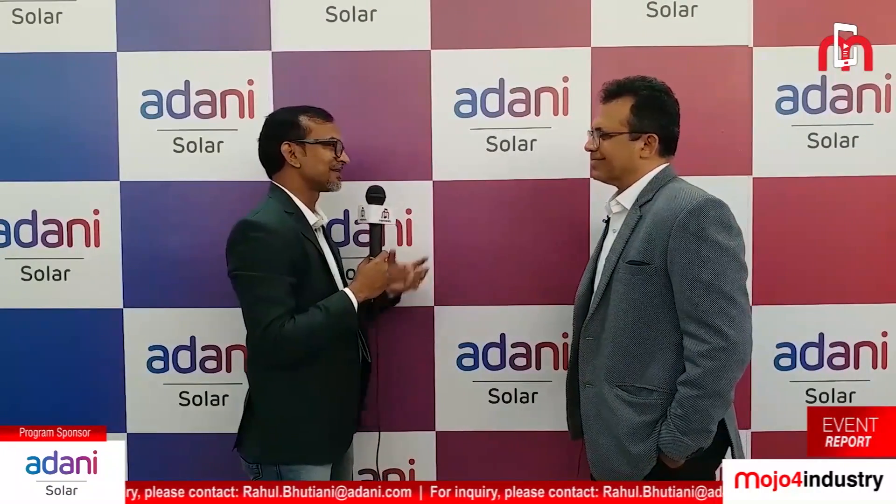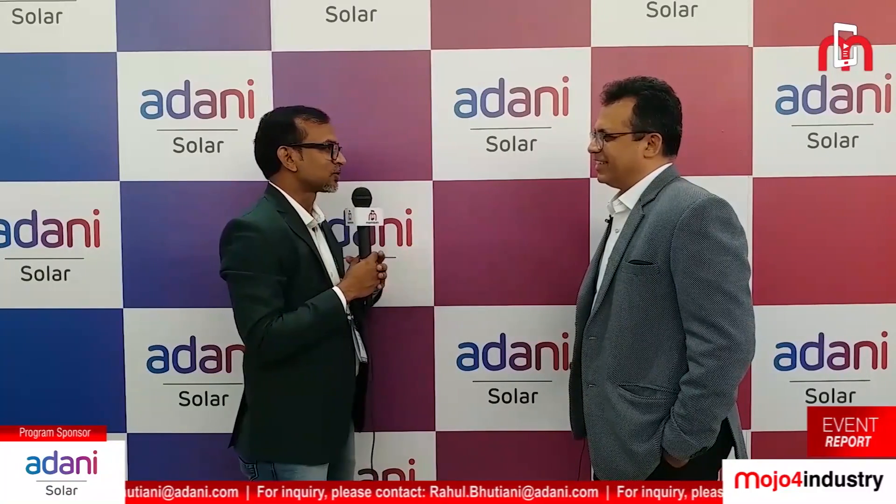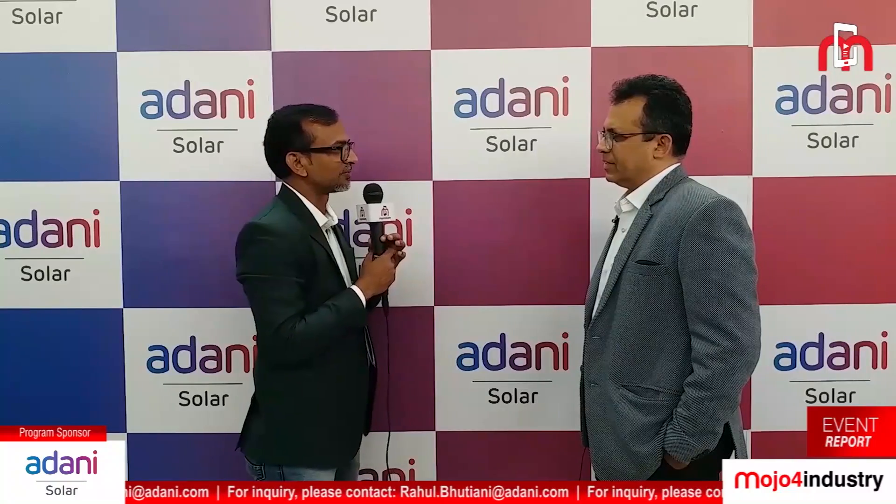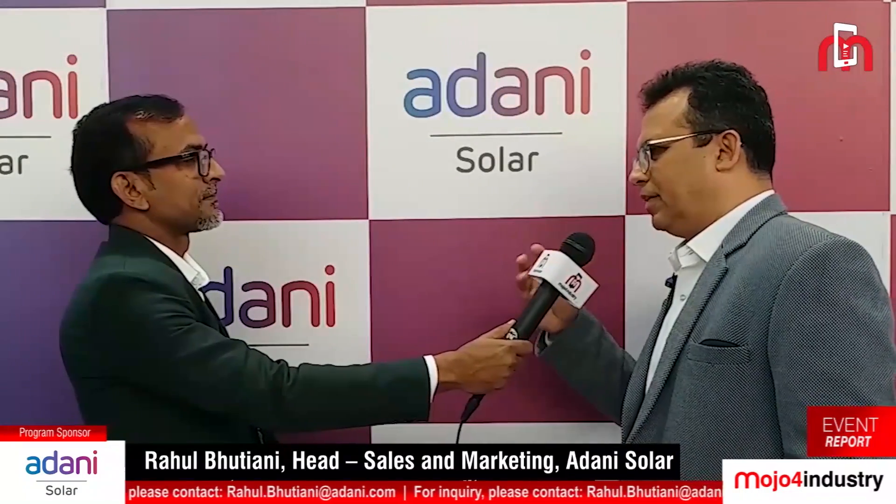How is this new product going to change the solar manufacturing ecosystem in India and contribute to Atmanirbhar Bharat? Let me explain how a solar module is made. We start with polysilicon as the basic raw material, which is converted into an ingot of silica. This ingot is then sliced to make wafers, which are treated to make cells, and the cells are assembled to make modules. In India, we've seen capacity for modules and some for cells, but we don't yet have backward integration in place.